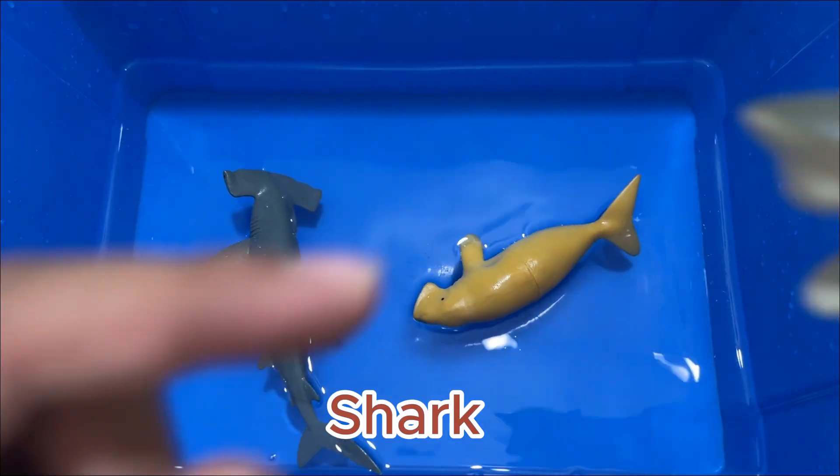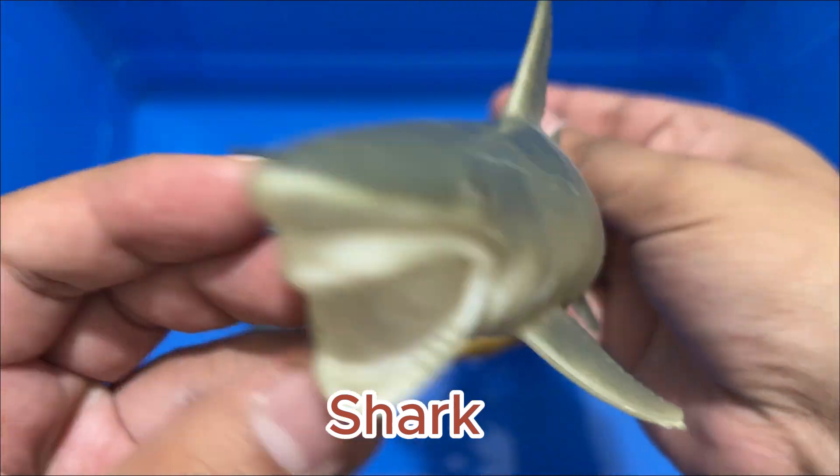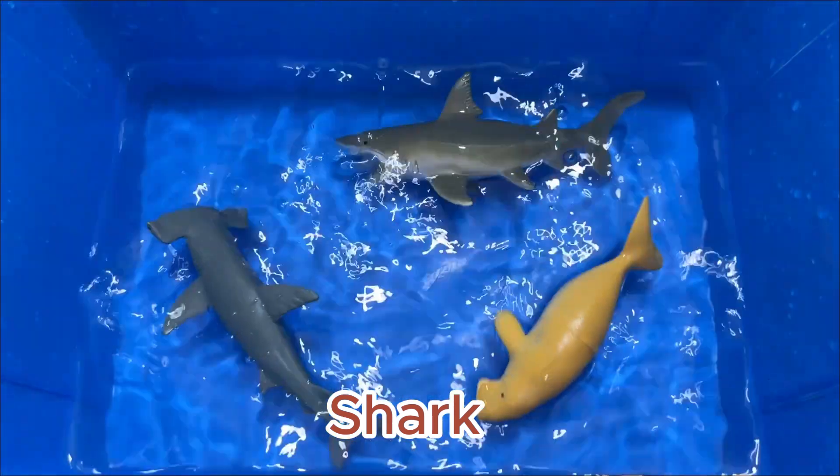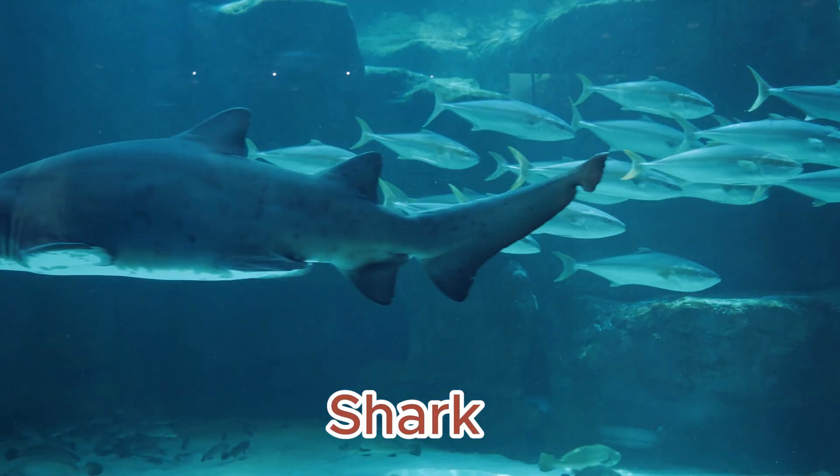Sharks have a muscular, upturned tail and pointed fins. Sharks normally have tough gray skin with tooth-like scales. They also may be cream, yellow, brown, bronze, blue, or nearly black in color.